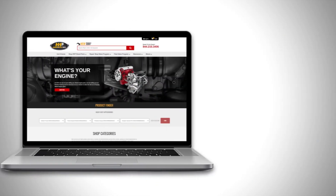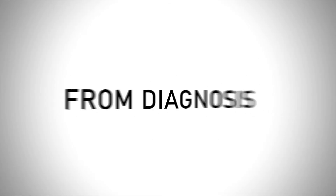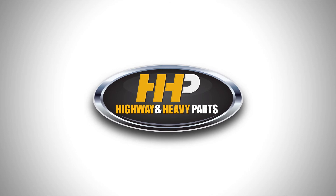Order now by calling 844-447-1453 or visit us online at highwayandheavyparts.com. From diagnosis through delivery, we're Highway & Heavy Parts.